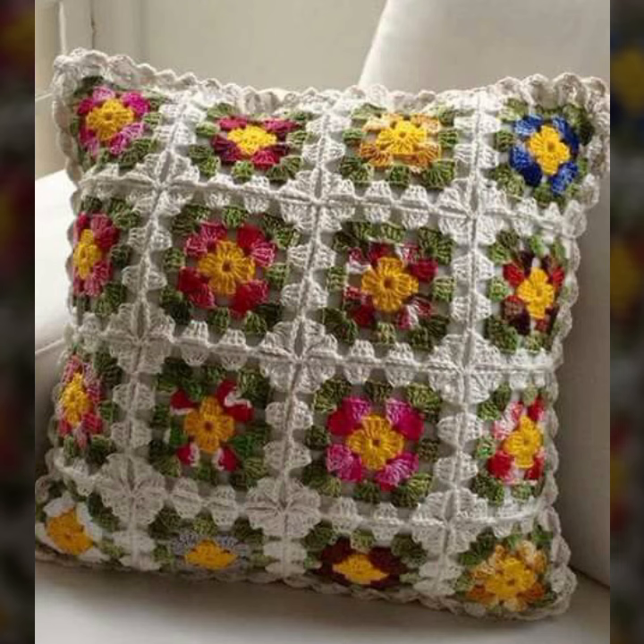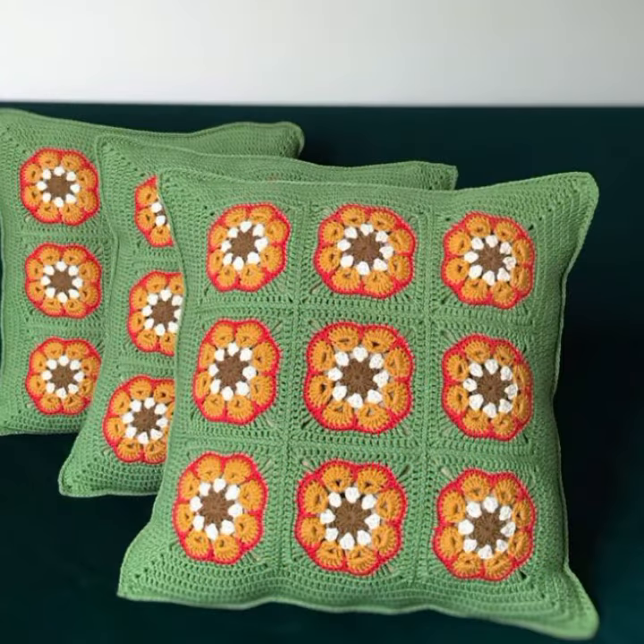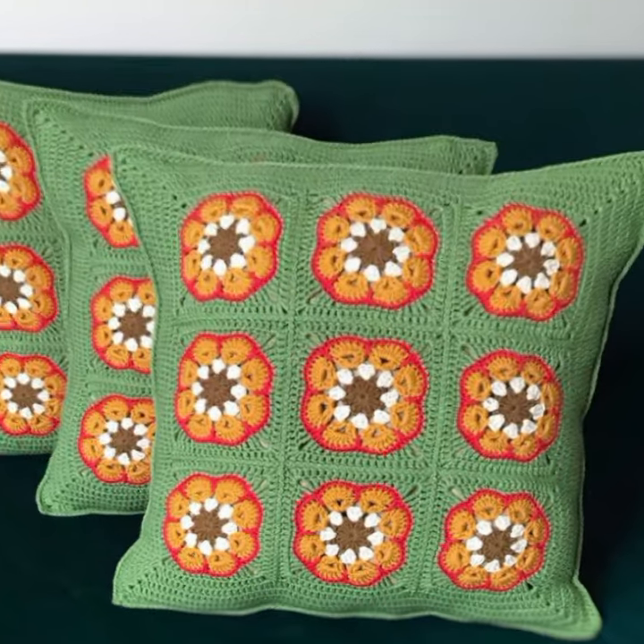If you want to buy this very beautiful crochet cushion cover design, then I will tell you some places: Etsy.com and Amazon.